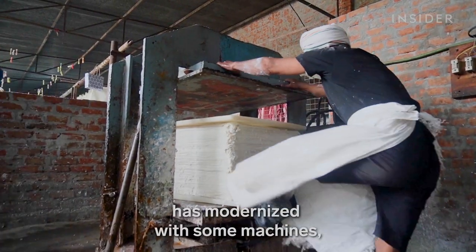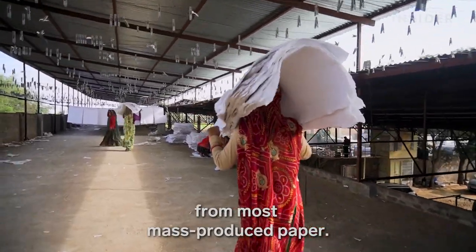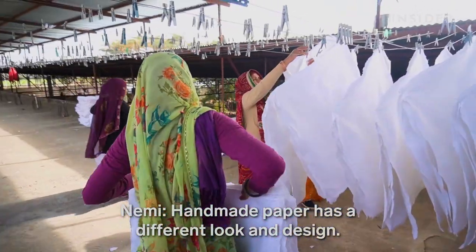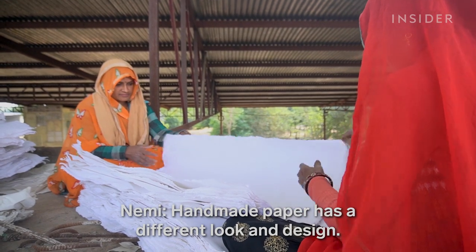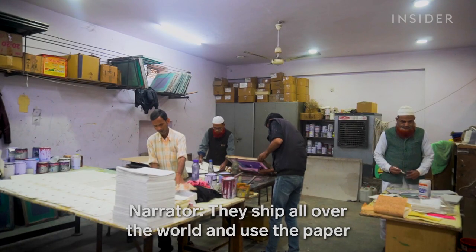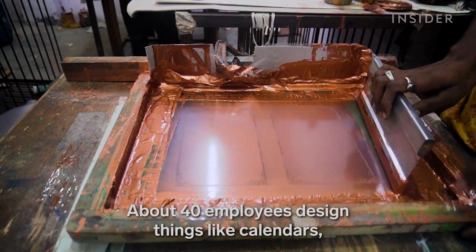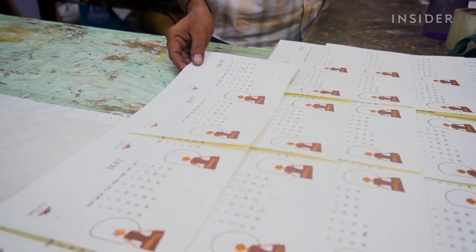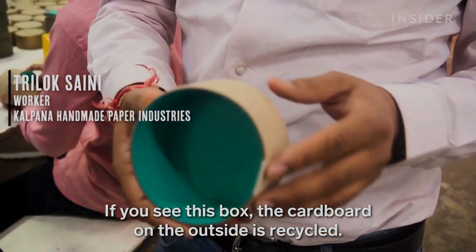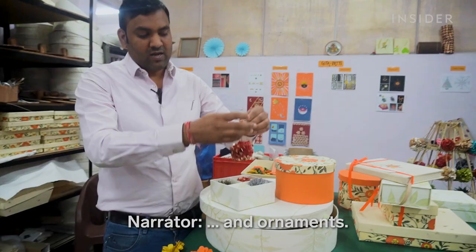Even though this factory's process has modernized with some machines, the sheet-by-sheet technique sets it apart from most mass-produced paper. They ship all over the world and use the paper to make hundreds of different products. About 40 employees design things like calendars, jewelry boxes, and ornaments.